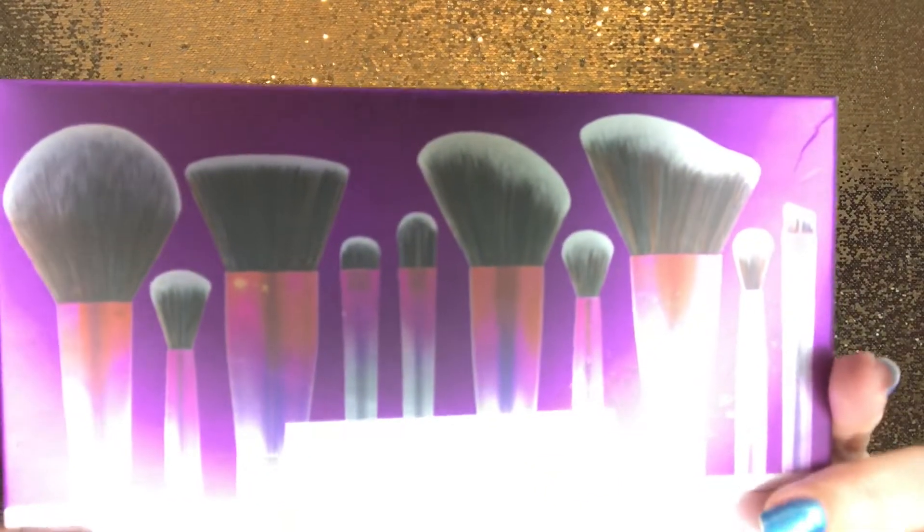For the giveaway, we now have the two eyeshadow palettes and this brush set — a 10-piece metallized brush set from BH Cosmetics. You get a tapered powder brush, a large chiseled contour brush, a large black-top buffing brush, angled blush brush, large crease blending brush, tapered crease blending brush, detailing crease blending brush, tapered concealer brush, flat shader brush, and an angled liner brush.